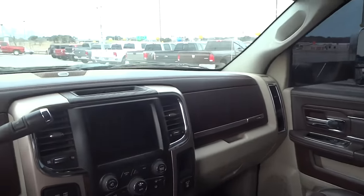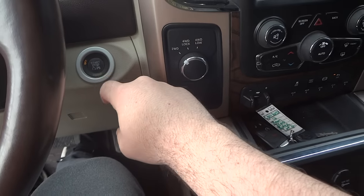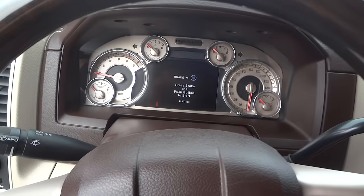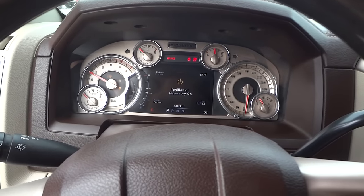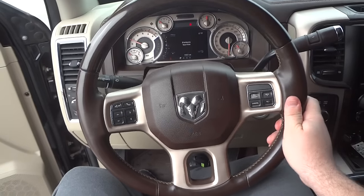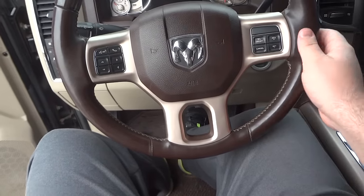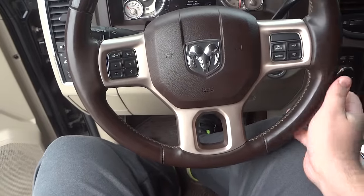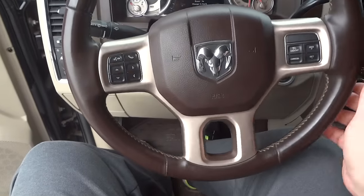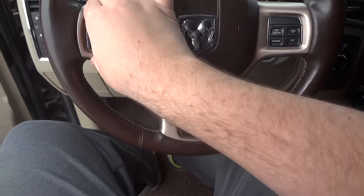It feels very nice sitting in the cab of this truck. Along with the smart key system, it also comes with push button ignition — just have the key anywhere inside the vehicle, touch the brake, and hit the engine start button to start it. The steering wheel is partially leather-wrapped in the same brown saddle leather as the seats, with wood grain up top. The power steering is actually very nice and smooth, especially for a heavy-duty truck. You'd think because of how big it is it'd be hard to turn the wheel, but it's actually not.